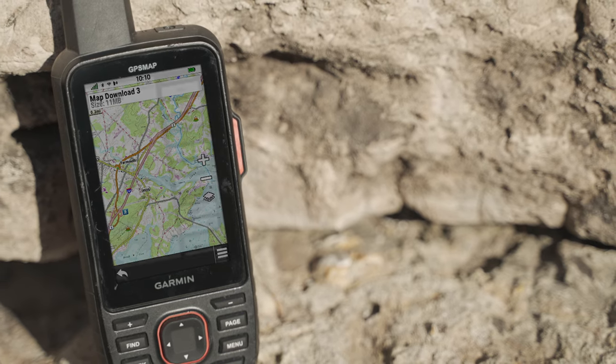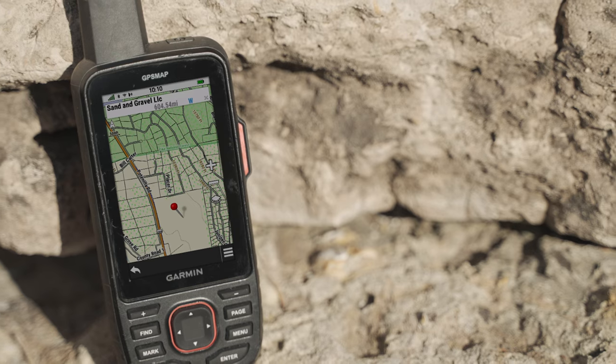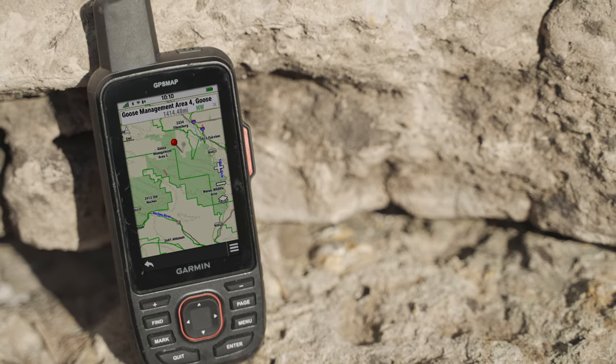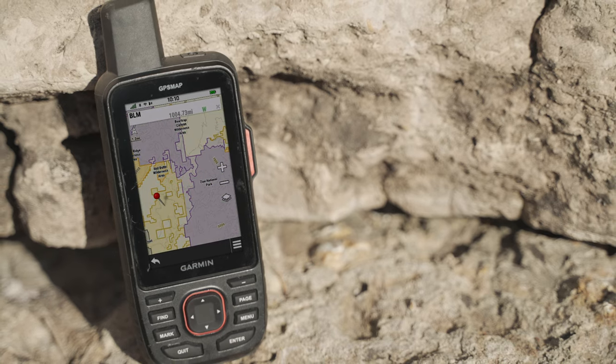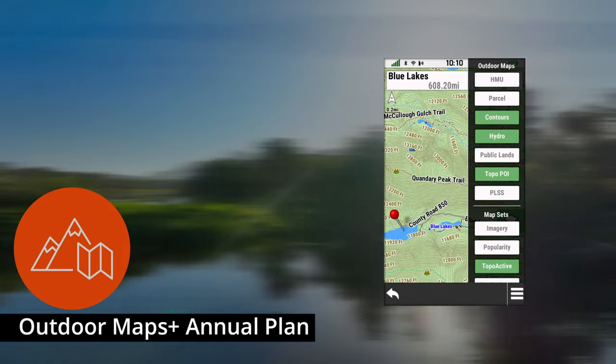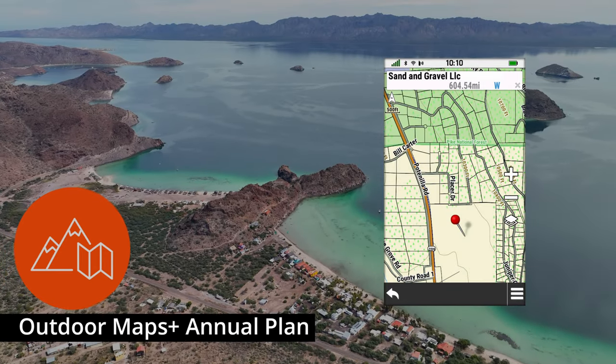This premium map data is collected from multiple sources and includes public land information including landowner names, state plat maps, hunting management unit boundaries, and BLM boundaries. And the best part is a one-year subscription gives you full access to all available content, as opposed to having to purchase individual areas or states.